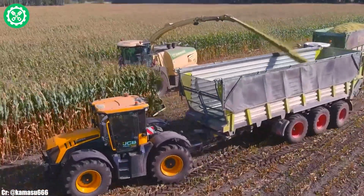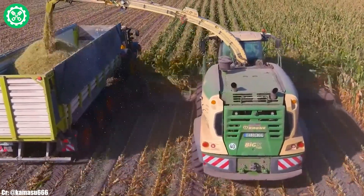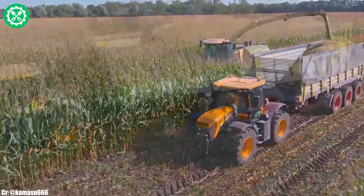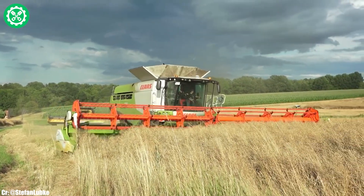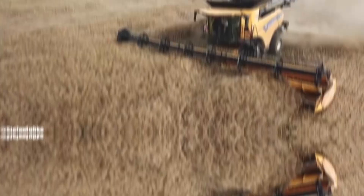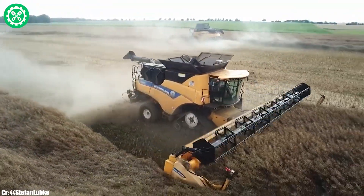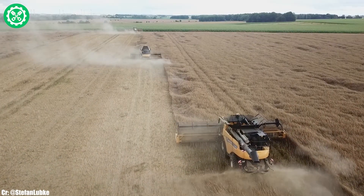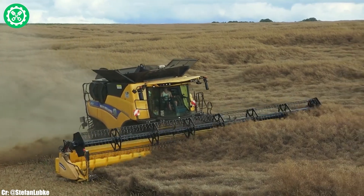The Claas Lexion 770 is a formidable combine harvester that embodies efficiency and cutting-edge technology in modern agriculture. Powered by a robust engine delivering up to 449 horsepower, the Lexion 770 ensures optimal performance during harvesting operations. Equipped with the APS Hybrid system and the CEMOS automatic intelligent automation, this combine enhances threshing and separation processes, optimizing grain quality and yield. The spacious Cebis Mobile cockpit provides operators with a comfortable and intuitive control center featuring advanced technology for precise control.